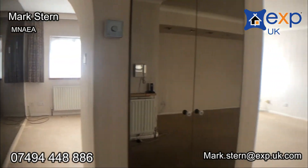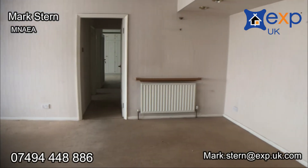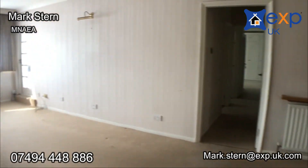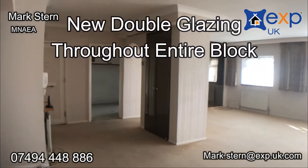As soon as you step in, you're immediately hit by the sheer size of the living room alone. Just on its own this living room is massive. All the windows have recently been changed so you've got full double glazing throughout.